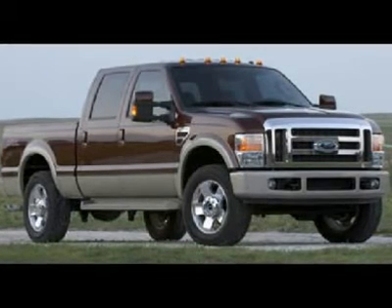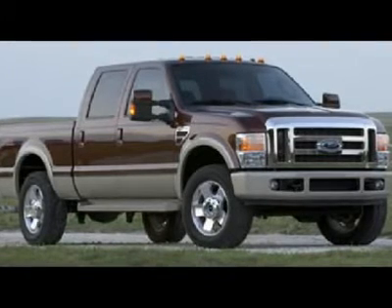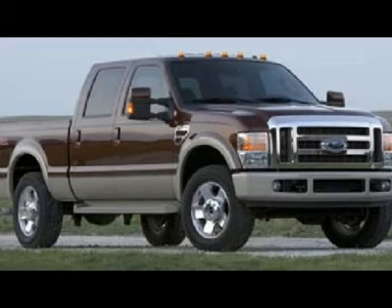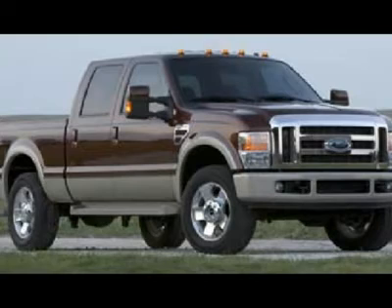Factory navigation system with nav disc included, reverse camera, power sunroof, dual power heated medium stone gray leather captain's chairs, memory driver's seat, 4x4 off-road suspension package, Sirius satellite radio capabilities, towing package receiver hitch.